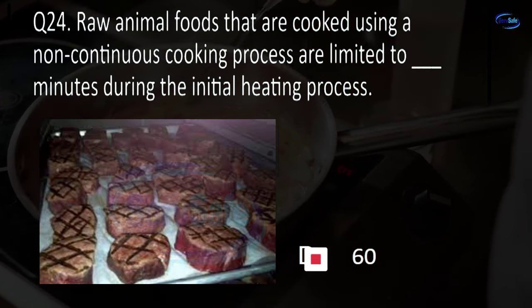Question 51. Time temperature control for safety (TCS) food that is received hot must be received at what temperature? Greater than or equal to 125°F, greater than or equal to 135°F, greater than or equal to 145°F, or greater than or equal to 165°F? B. Greater than or equal to 135 degrees Fahrenheit.